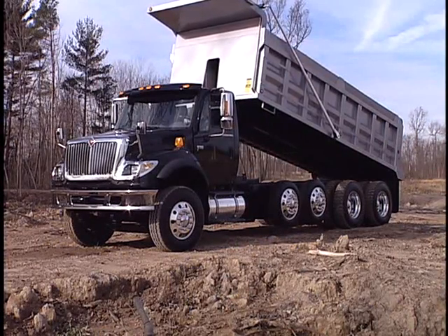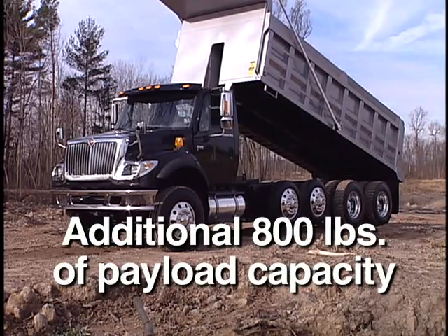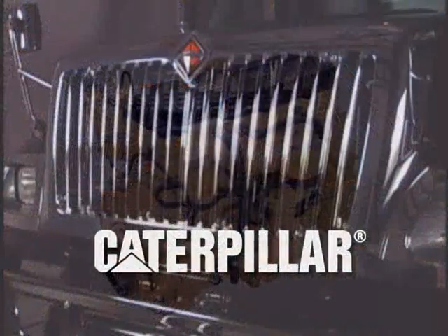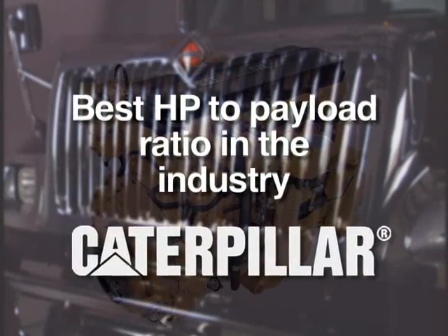Compared to other engines in its horsepower range, the C13 provides an additional 800 pounds of payload capacity. In fact, the C13 offers the best horsepower to payload ratio in the industry.